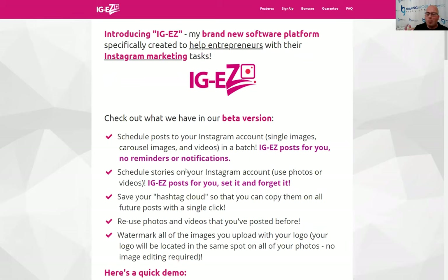So what does IGEZ do? Well, in the beta version — and we're going to keep adding to it — you can schedule posts to your Instagram account. It's not just single images; you can create carousel images, meaning multiple images on the same post. You can also add videos. And these are not just reminders for you to post — it actually posts it for you. It actually does the job for you.